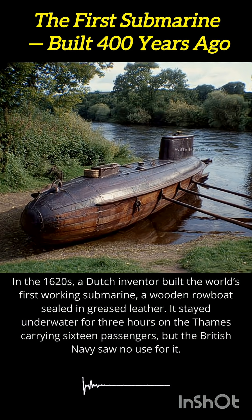Yet the British Navy saw no practical military value in it — they dismissed the invention as more spectacle than weapon. Drebbel's creation faded into obscurity, but his pioneering design laid the foundation for centuries of submarine innovation that followed.